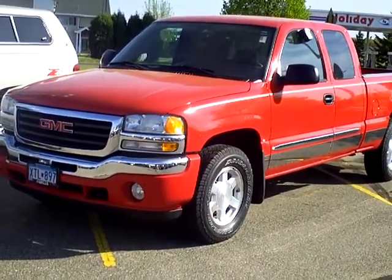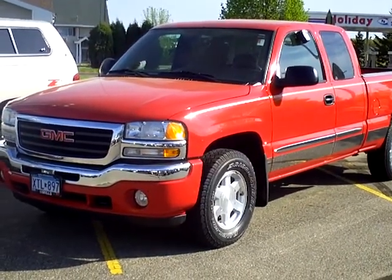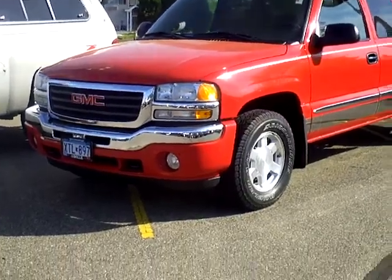Hello, my name is Jim Hitter. I'm at Mills Ford in Brainerd and I've got a 2005 GMC Sierra, stock number 1A110049A.